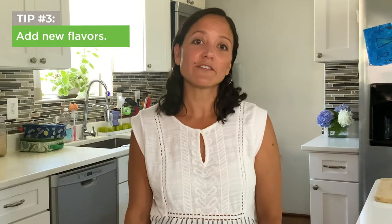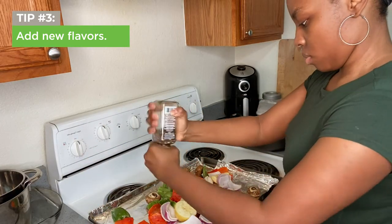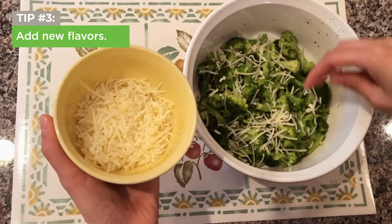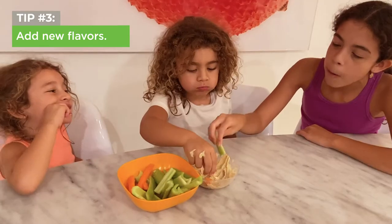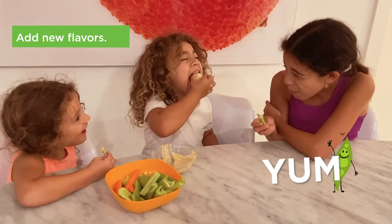Tip 3: add new flavors. You can add a small amount of canola oil and some salt and pepper to flavor cooked veggies. And don't be afraid to experiment with different herbs, spices, or sprinkle some cheese. You can also serve raw or lightly steamed veggies with a healthy dip like homemade or store-bought veggie dip, hummus, or honey mustard dip.